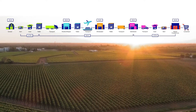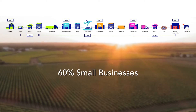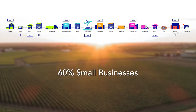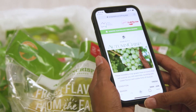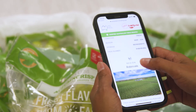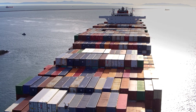GS1 standards can be used by companies big and small. Approximately 60% of all Australian companies that are members of GS1 Australia are small businesses. It is important that in Australia we empower our export supply chains with world-class traceability systems based on global GS1 standards so that we can compete more effectively in international markets.